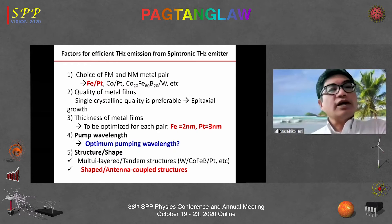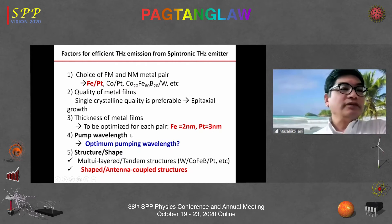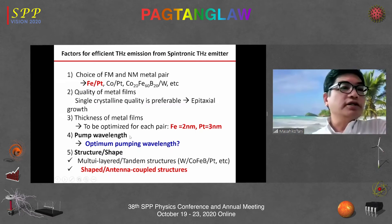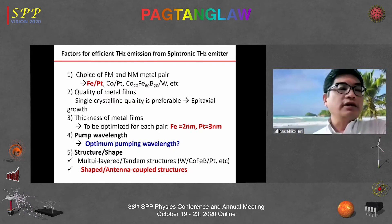You also have to choose the pumping wavelength to get optimized terahertz emission, which will be detailed later. Finally, we can engineer the structure or shape of the spintronic emitter. Multilayered or tandem structures have been reported; in this talk, I will discuss shaped antenna structures.